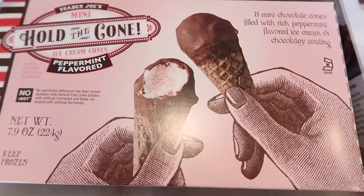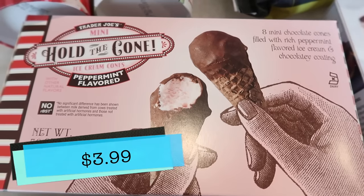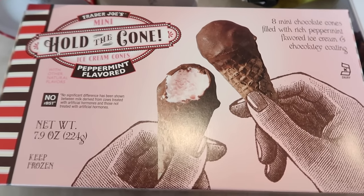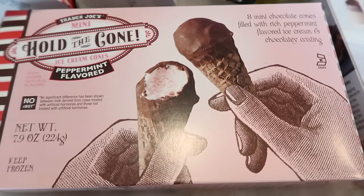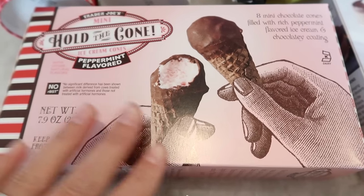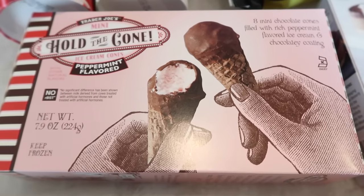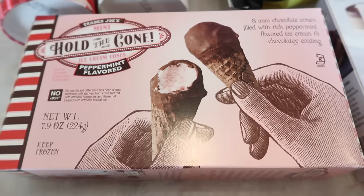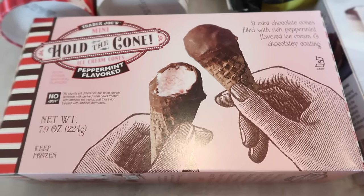I'm going to start right here with a seasonal favorite: the mini Hold the Cone ice cream cones in the peppermint flavor. These are phenomenal. You don't have to necessarily love peppermint to love these — I'm one of those gals that falls into that category. I don't really love peppermint, but something about this ice cream is just perfection. I love the hold-the-cones because for me it keeps me accountable — I'll have like two cones and that hits my sweet spot. They've been out for years and years at Trader Joe's, and they're one of those products that really stands the test of time. They come back year after year because they are so popular and so good.